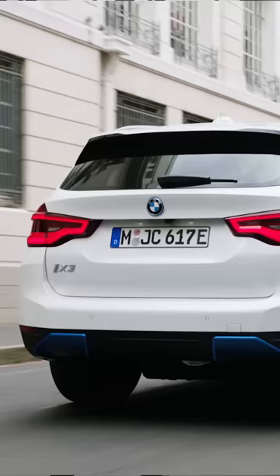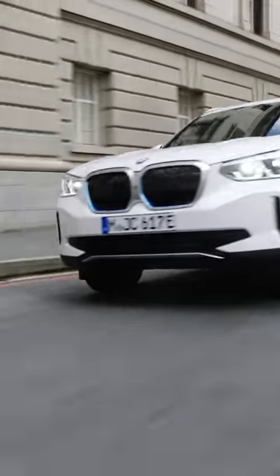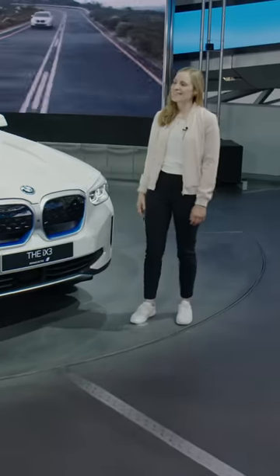Welcome back to a new episode of BMW Today. My name is Joy and today's topic is the iX3. With me is Rebecca Gross. Hi Rebecca, how are you doing? Hi Joy, great thank you.